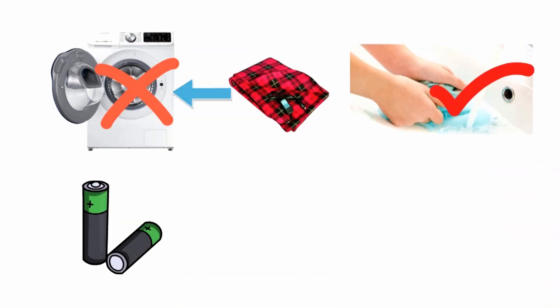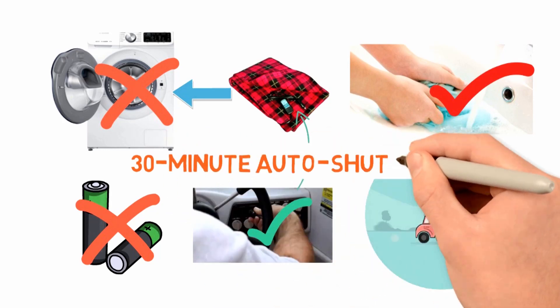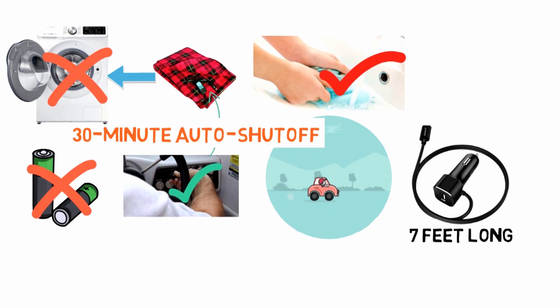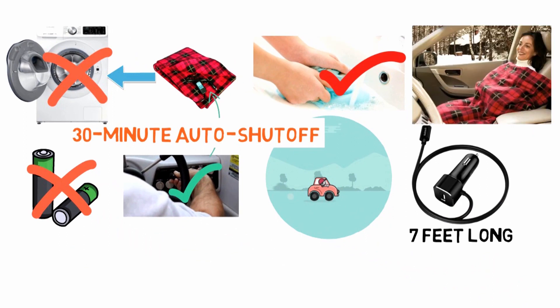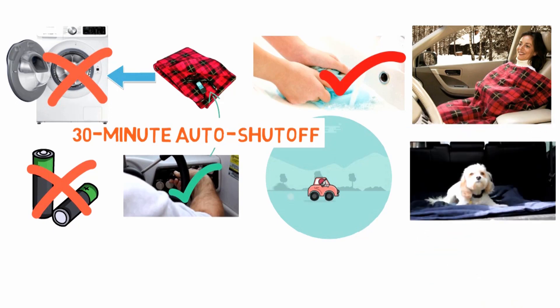The heating element isn't battery-powered, but instead runs on your car's 12-volt power outlet. The blanket will run as long as your car is running, but it has a 30-minute auto shutoff to ensure it doesn't drain your car battery if you forget. The cord is 7 feet long, meaning it's suitable for both the passengers in the rider's seat and those in the row behind. It takes a while to warm up, but once it does, it will ensure that you are always cozy and warm when driving or riding in your car.